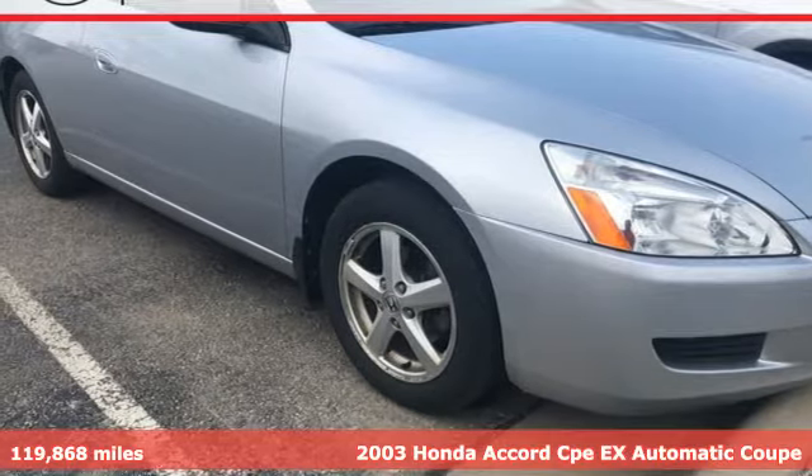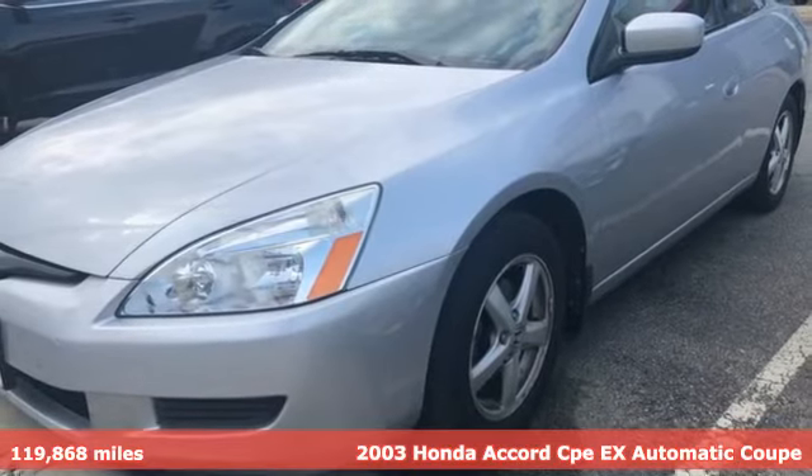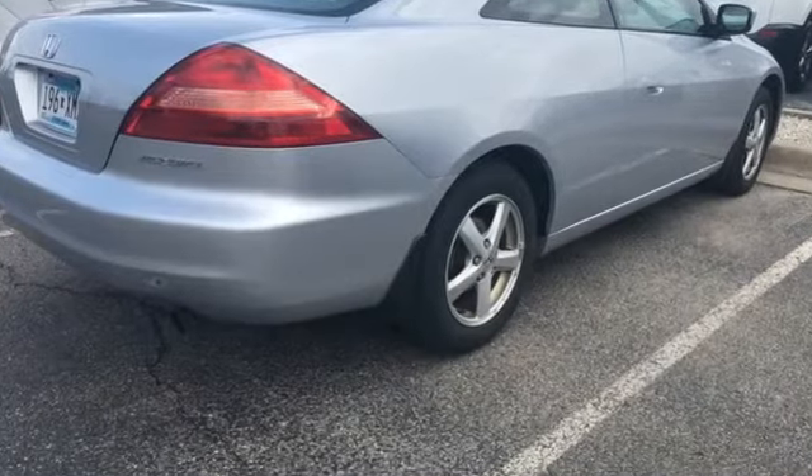Here's a 2003 Honda Accord Coupe. Year after year, the Accord is showered with awards and praise. Take a look and it's easy to see why. Drive it and you'll know why. And with features like these, every drive's a pleasure.